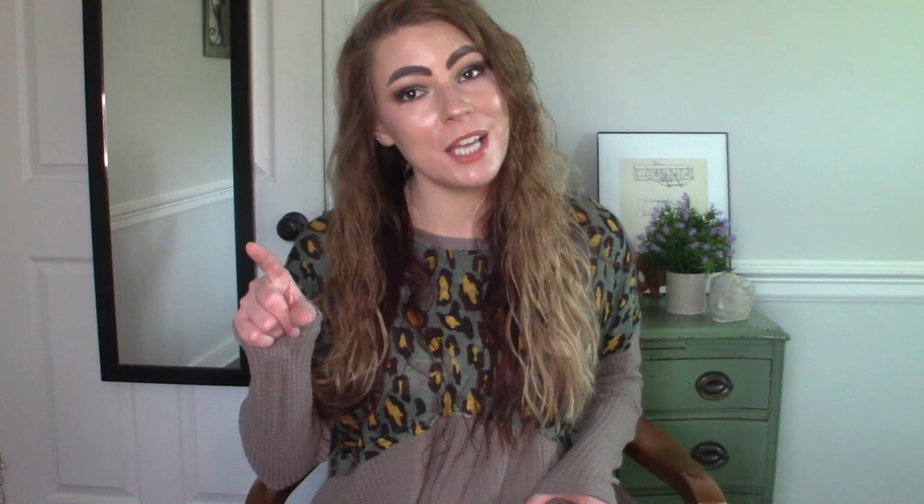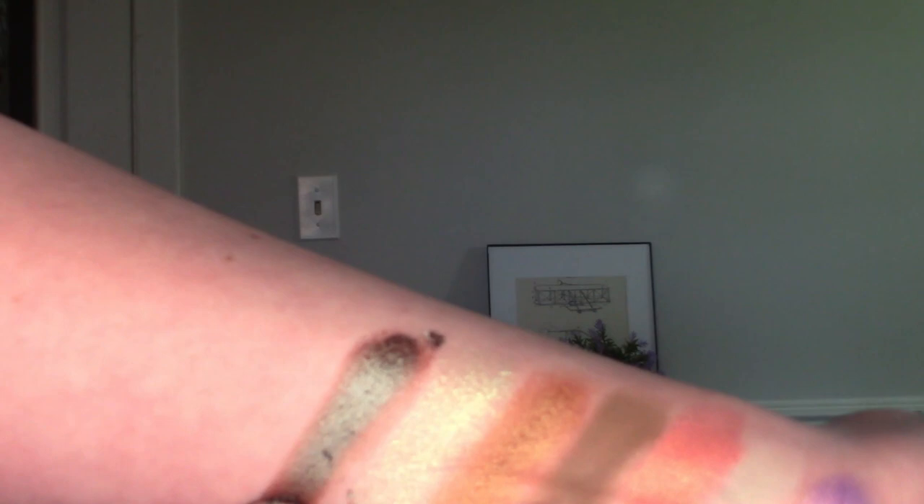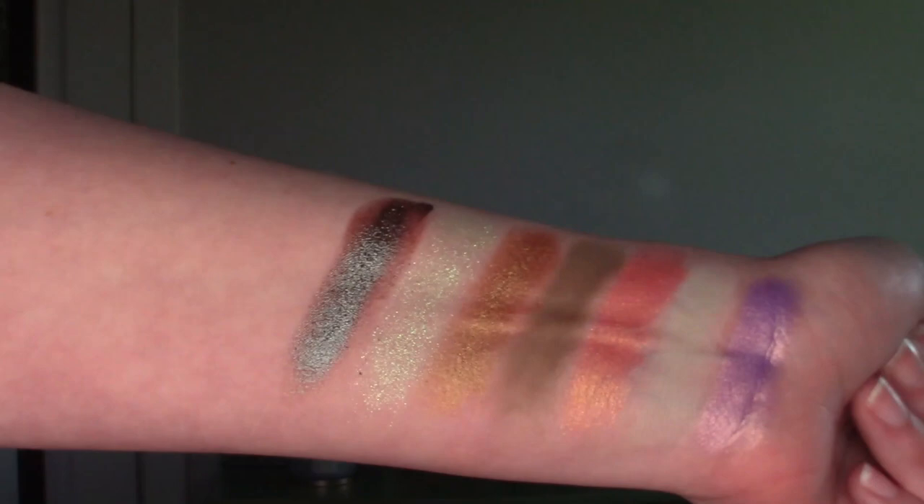For the letter G, sometimes the brand name matched up with the shadow name, which I thought was kind of funny. We're going to go with Give Me Glow — specifically the Christmas Morning palette. My G shade is Gifts Galore. It's not necessarily unique to my collection — it's very much like the sponsored eyeshadow from the ABH Jackie Aina palette. But the Give Me Glow shimmer formula is just so easy to work with; you don't need a sticky base or a wet brush, and they always turn out so pretty and intense. This is hands down my favorite shade from this palette.